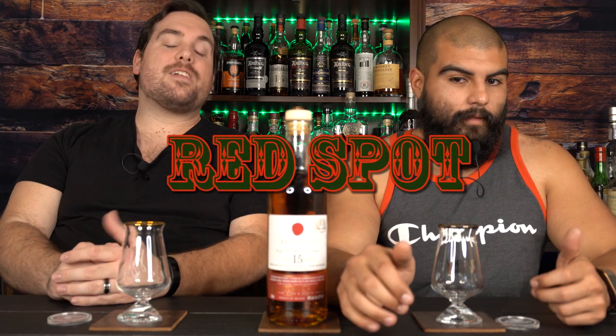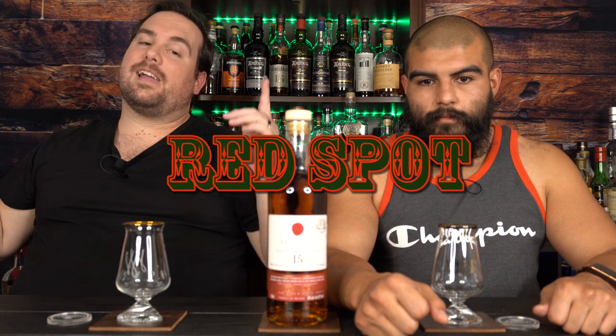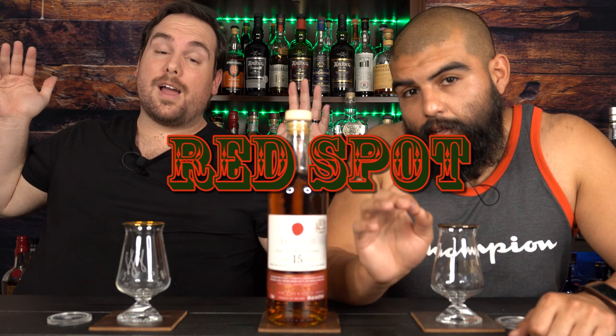What do we got on the bar today, Cesar? Today we got something for your bummer brother. That's right — today we got another spot. We reviewed a green spot, we reviewed a yellow spot, but now we got a red spot. Red Spot single pot distilled Irish whiskey, aged in bourbon, sherry, and marsala.